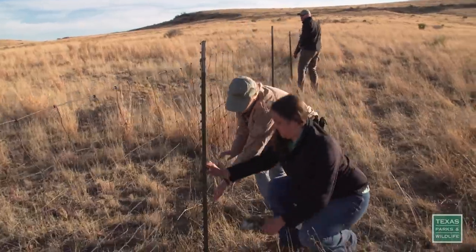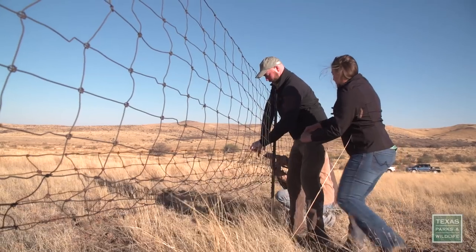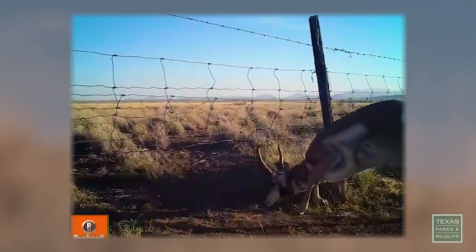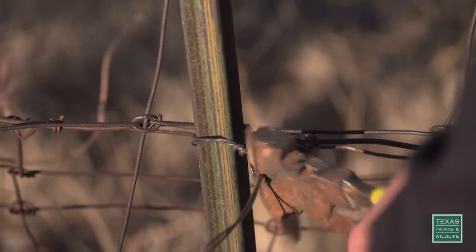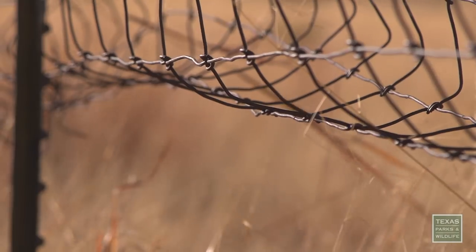One prairie management strategy that seems to be helping the pronghorn is a simple change in fencing. Researchers discovered that these free-roaming foragers would rather go under than over. This way pronghorn, when they're ready to pass through the area, are able to simply move right under the fence. This is an all-hands-on-deck effort, and it is probably one of the most successful parts of our restoration effort.